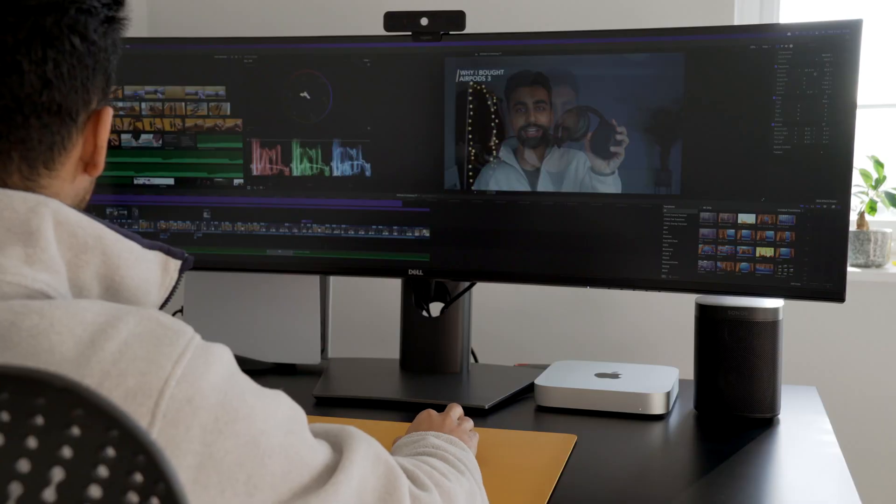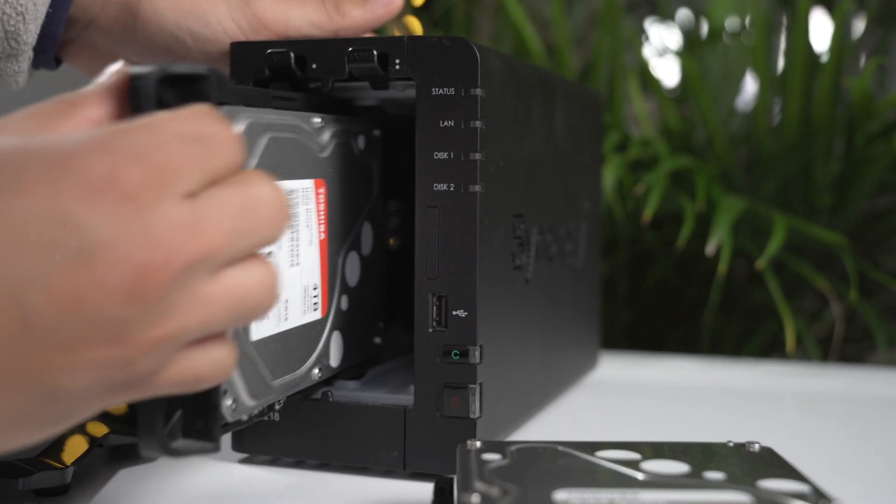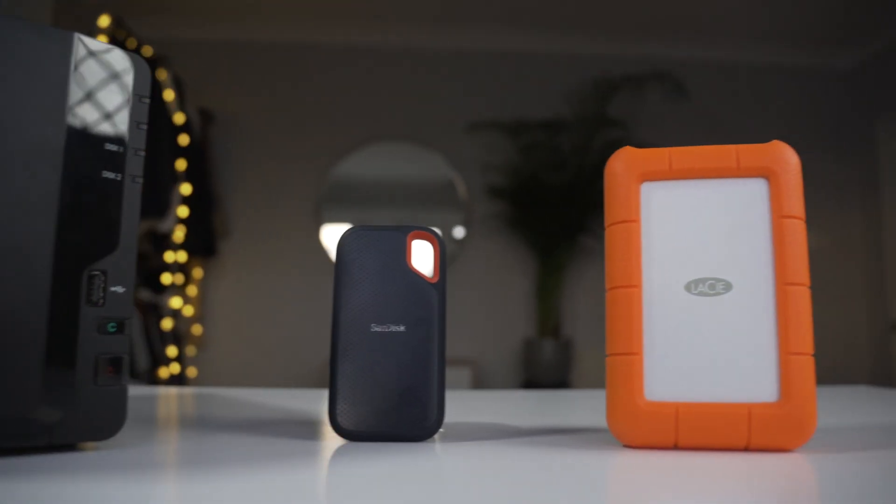Editing takes a long time. A good edit takes me 12 hours and a complex edit takes me about 20 hours, sometimes more. Because of that, I wanted to optimize my storage workflow to be as fast and seamless as possible. For the last 12 months I've tried all kinds of external storage solutions.